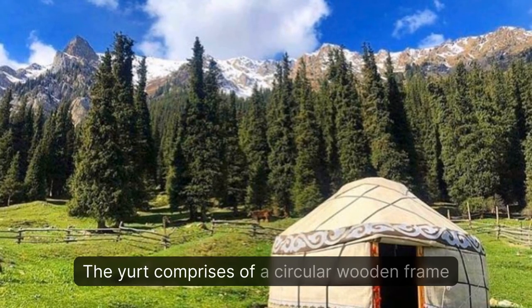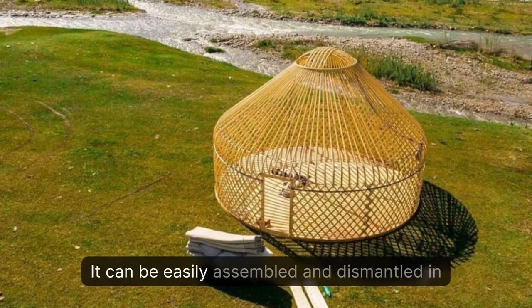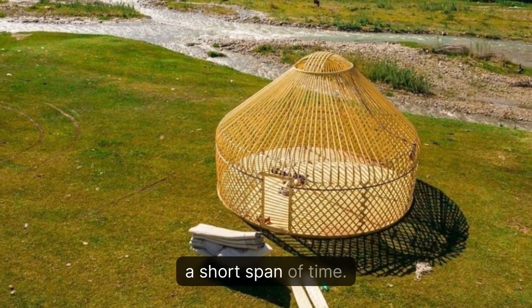The yurt comprises of a circular wooden frame which is covered with felt and braided with ropes. It can be easily assembled and dismantled in a short span of time.